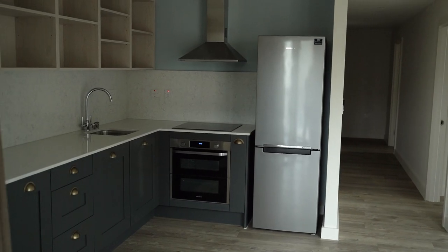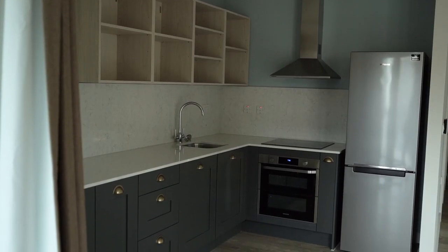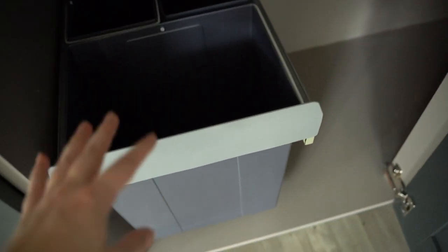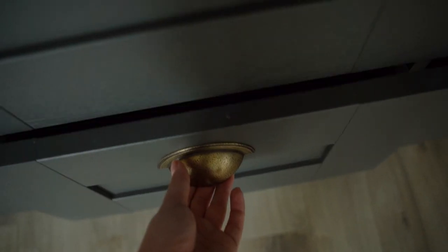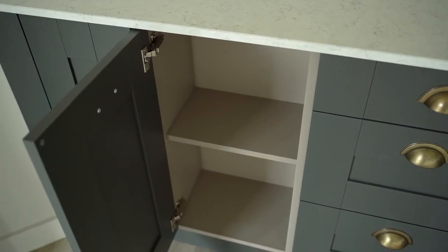Our previous kitchen must have been at least twice the size of this one especially where storage is concerned, however I really love the style and the colors of this one a lot more. In the lower part we do have some space under the sink for trash and recycling as well as cleaning products. Then we have the dishwasher, some drawers for cutlery and maybe we can fit the pots and pans in the other drawers below. And finally we also have this small space where I'm thinking we can put snacks and stuff like that.